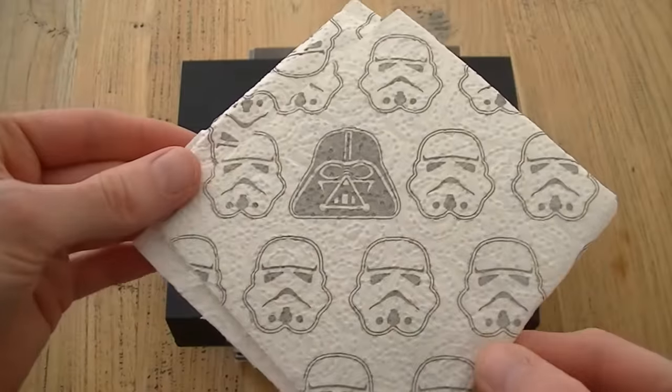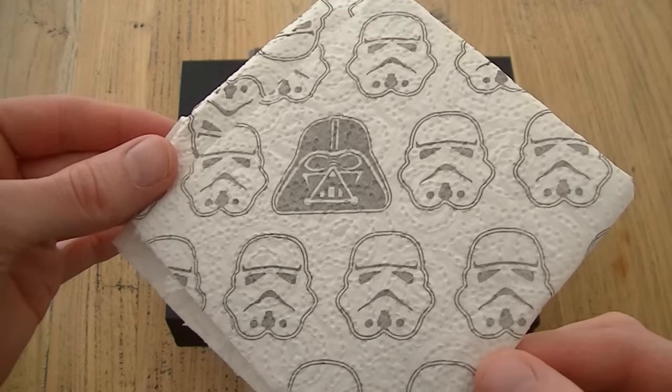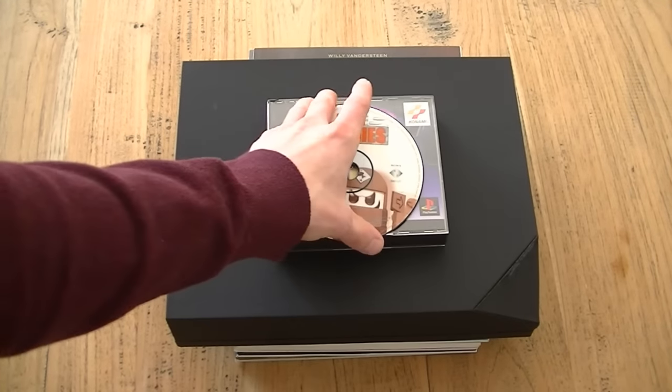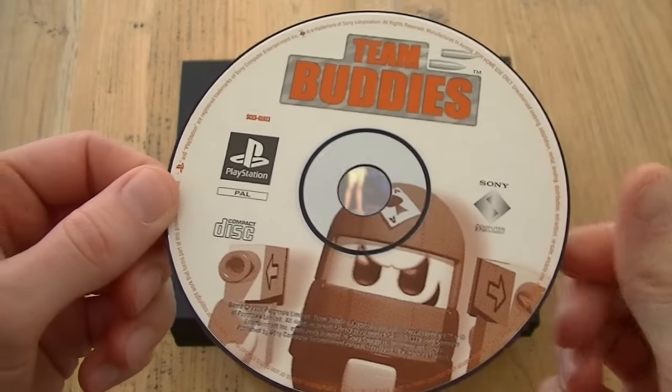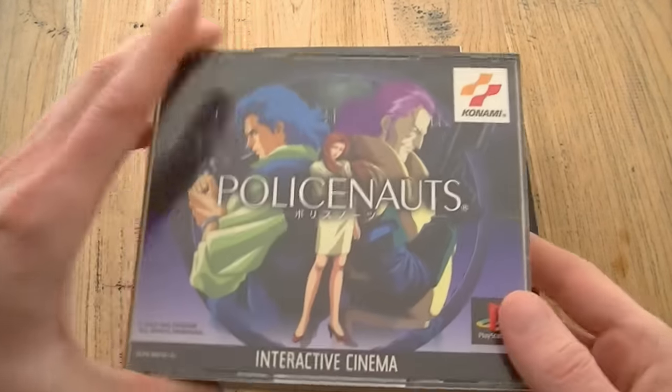The cool thing is that the guy I got it from sent it packed in this Star Wars kitchen paper. I also had the Team Buddies disk, but since I already have a complete copy of the game, the loose disk is for sale or for trade. So if you're looking for it, let me know.